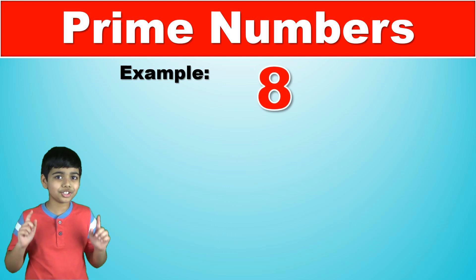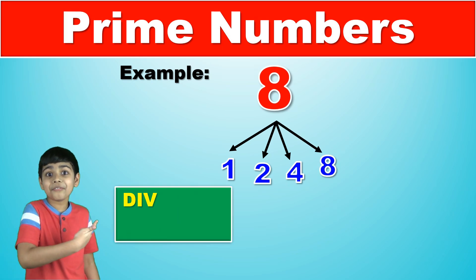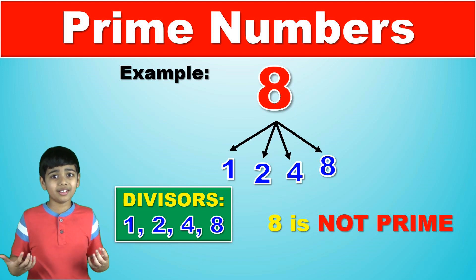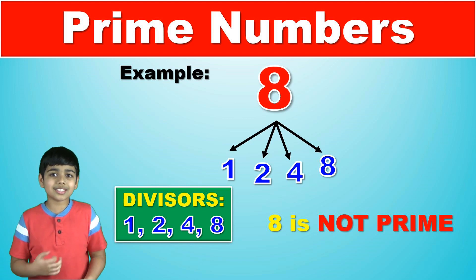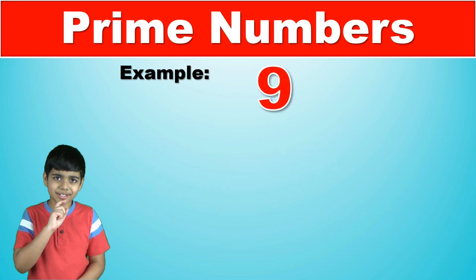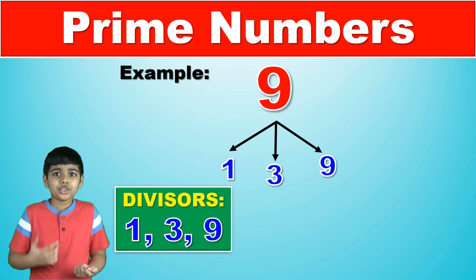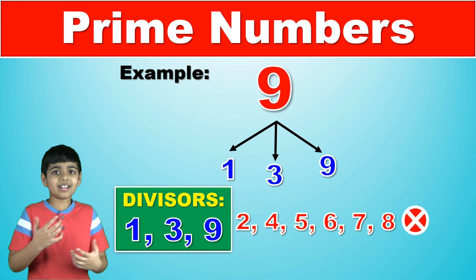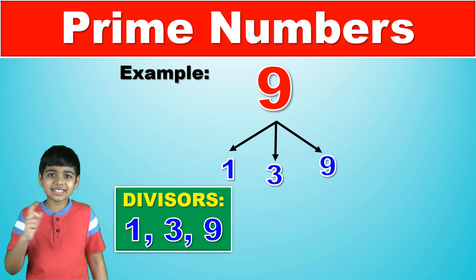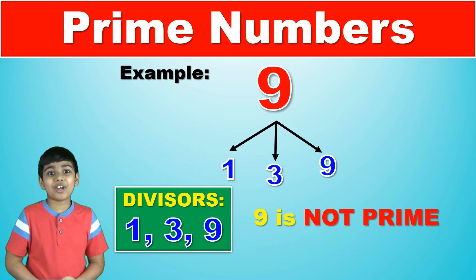Let's do eight now. Eight is divisible by one, two, four, and eight itself. So eight is definitely not a prime number as it clearly does not meet the requirements. It's divisible by more than two natural numbers as it is the product of two and four. Let's try nine. Nine can be divided by one, three, and nine itself. Two, four, five, six, seven, and eight cannot divide nine and give a natural number — the remainder will never be zero. Nine is divisible by more than two natural numbers and therefore it is not a prime number.